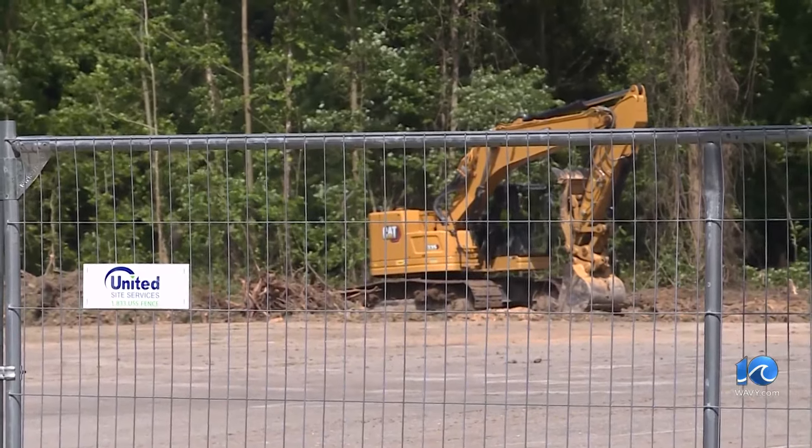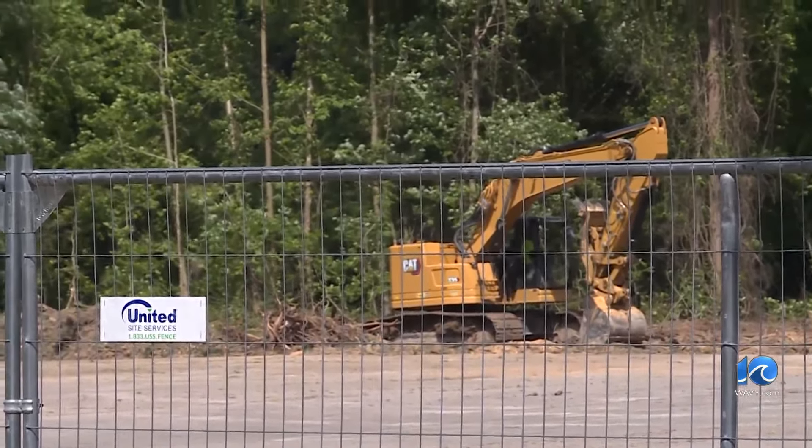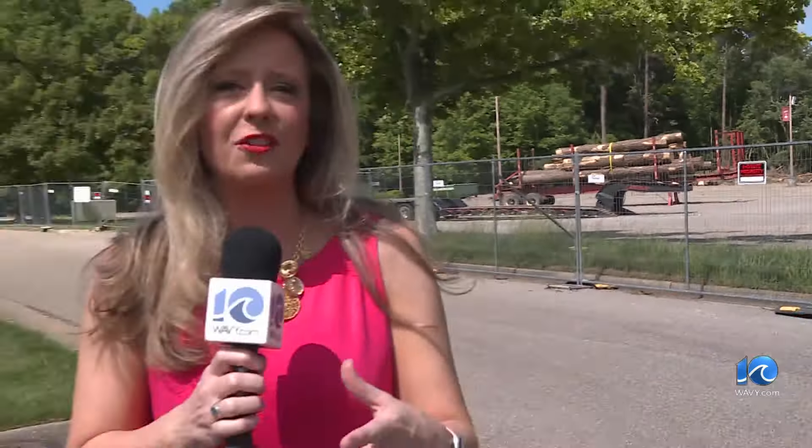The area has been covered up now while construction on the sports center resumes. They hope to go back to excavating in 2026 — the 250th anniversary of when the barracks were built and when the US declared independence. In Colonial Williamsburg, Ashley Knight, 10 on Your Side.